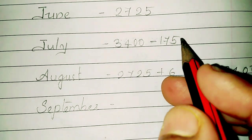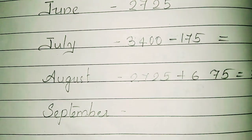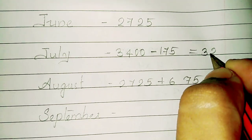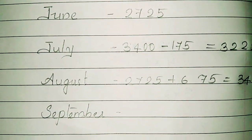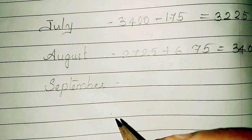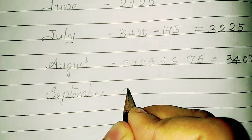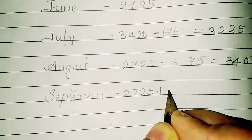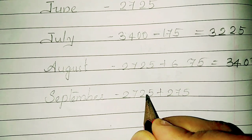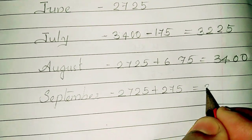Adding 3,400 minus 175 gives Rs. 3,225 for July. And for September: 2,725 plus 275 equals Rs. 3,000.